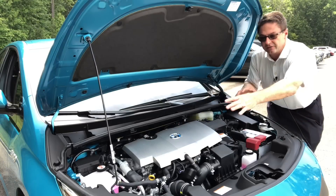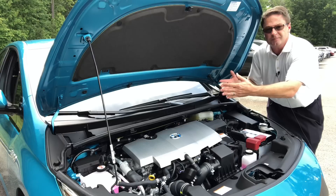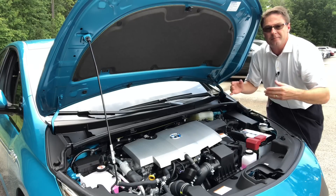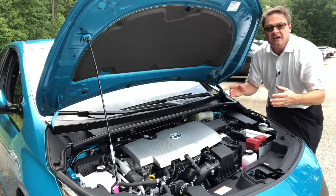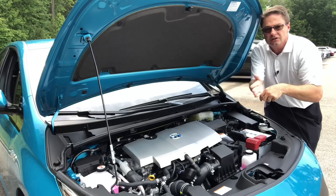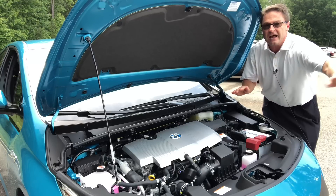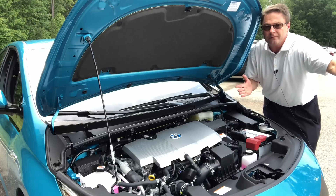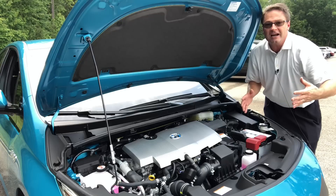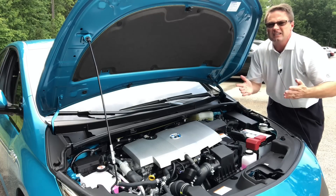The suspension is McPherson struts in the front and double wishbone-style multi-link rear suspension in the back — kind of the best of everything. It tightens up for very tight, responsive handling going around turns, but it also opens up for nice smooth gliding. It's very comfortable and really quiet at high speeds, whether highway or city driving.